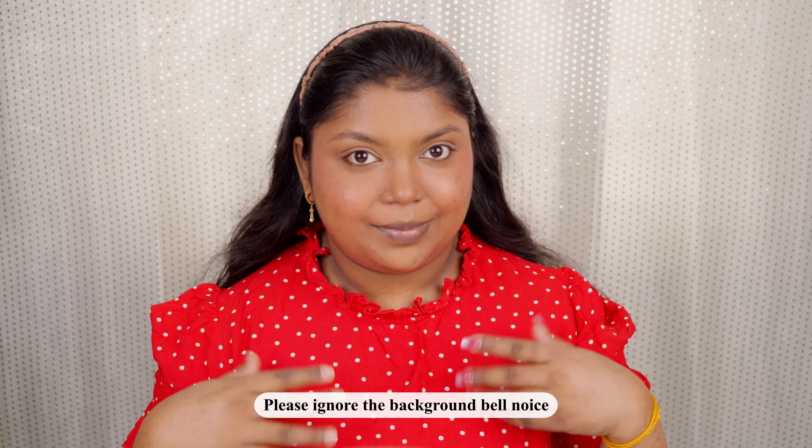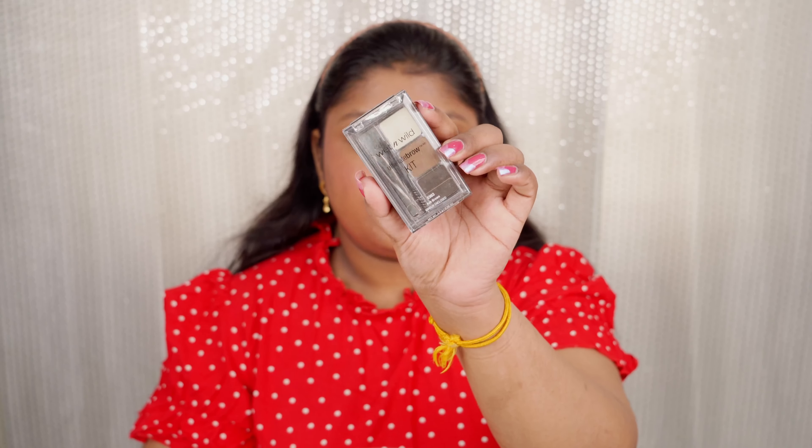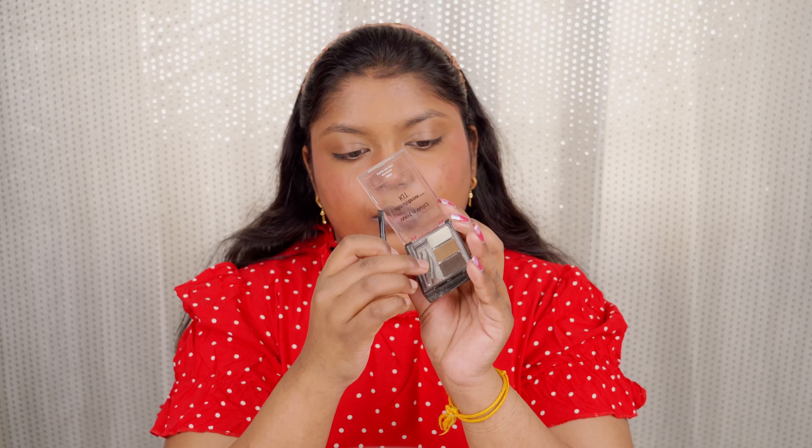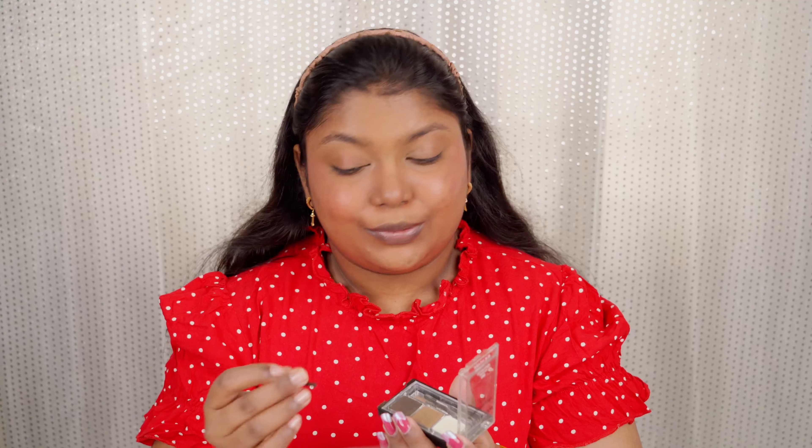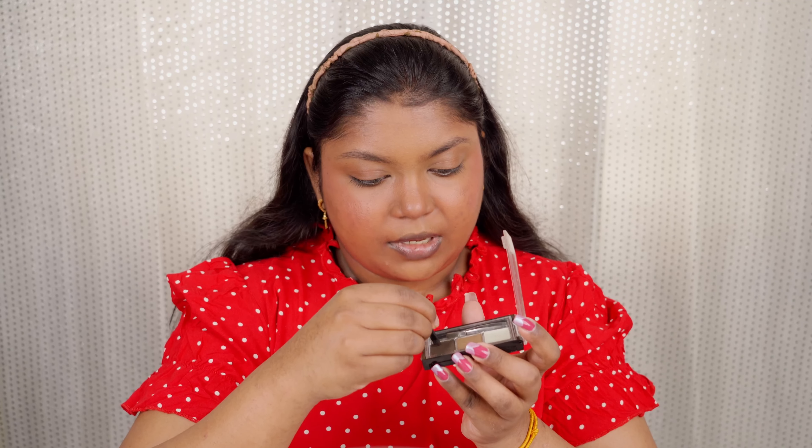Now let's move to eyebrows. I'm using the Wet n Wild Eyebrow Kit — it's super pigmented and comes with two colors, one wax, a spoolie with a brush, and an eyebrow tweezer, plus a mirror. First I'll brush off the eyebrows, then use the darker shade with short strokes to groom them. Oh my god it's so pigmented — be careful when using this! Can you see the difference? It's beautifully filled in.